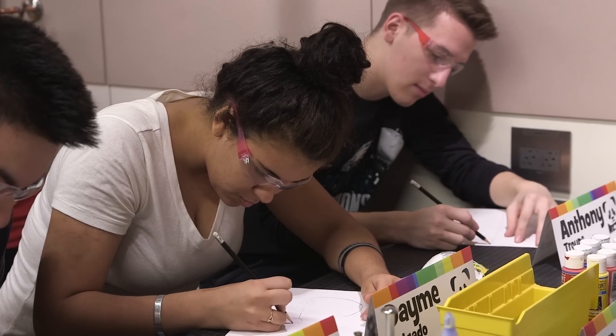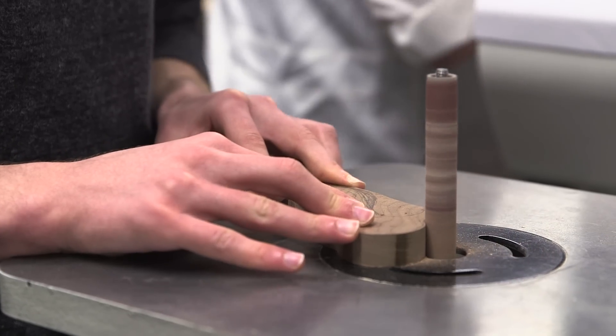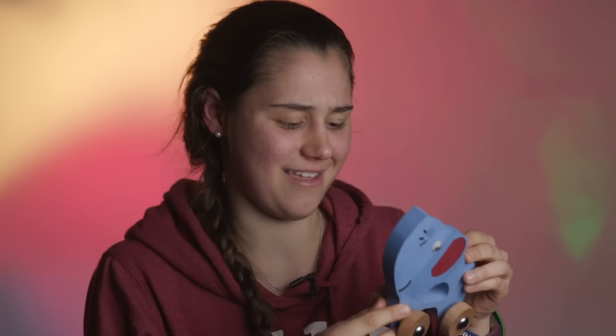I drew my elephant on a piece of wood and then immediately just started cutting it with a band saw and sanding it, and then yeah, it turned into this.